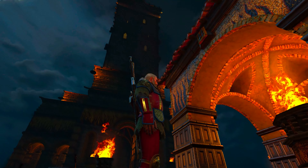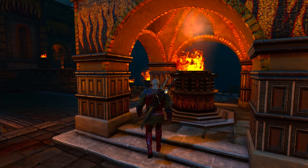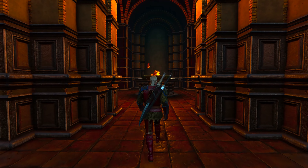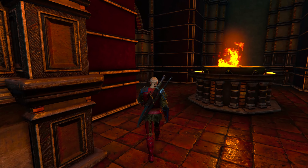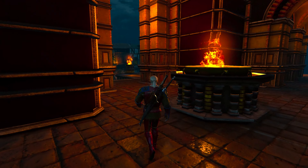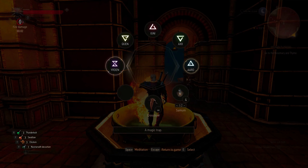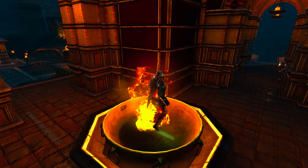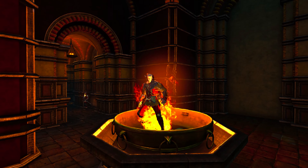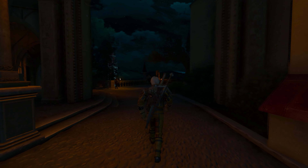We also have this underground tree in Velen, which looks very beautiful. There is also the Temple of Eternal Fire, which looks better at night than day. Finally, we have the whole of Toussaint, which itself is like a piece of art.